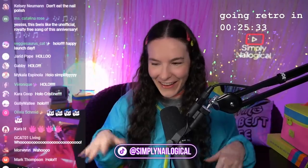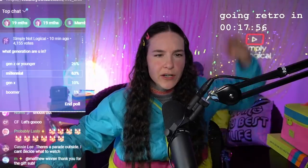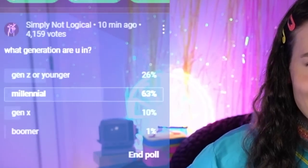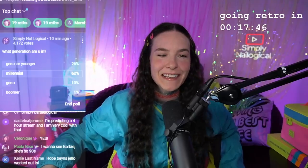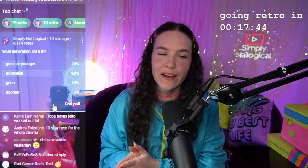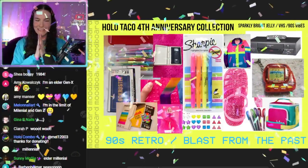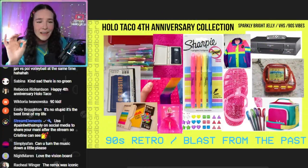Welcome back to the 90s — it's Saturday, it's a live launch stream, I know we're all hyped! What generation are you in? 26% say Gen Z or younger, 63% are Millennial — that's me, I'm a Millennial — 10% is Gen X, and 1% is a Boomer. I think the 1% is Ben.